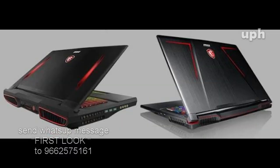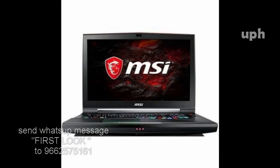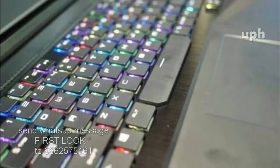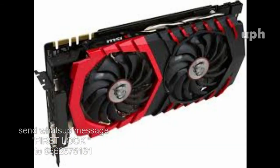Hi friends, welcome to UPH. MSI gaming notebook with rapid mechanical RGB keyboard — the MSI GT75VR Titan gaming notebook. The GT75VR Titan comes with three GPU options: GeForce GTX 1080, GTX 1070 SLI, GTX 1070, and a powerful Core i7 processor.